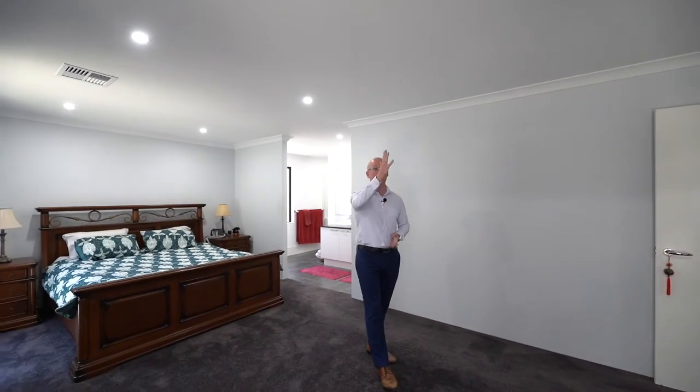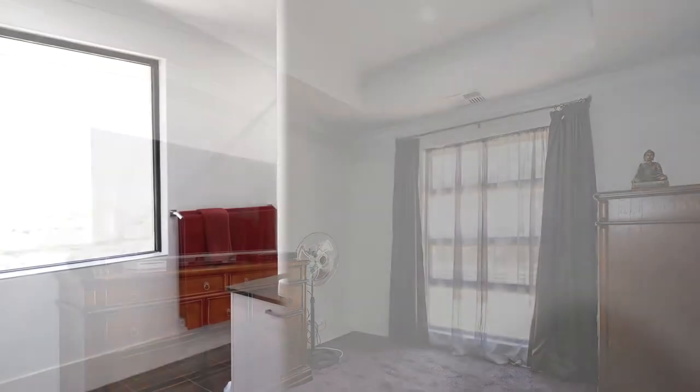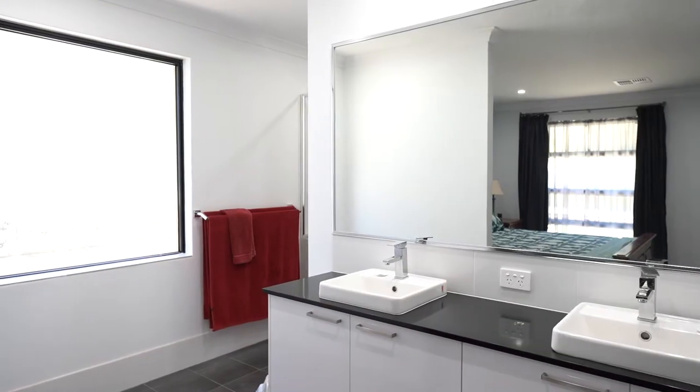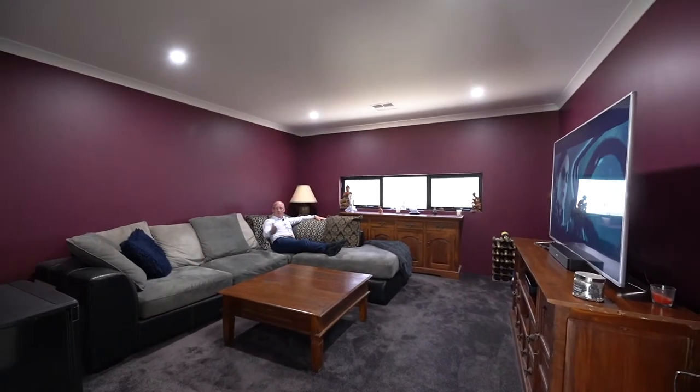How good is this? King-size master bedroom, coffered ceilings, a parent's retreat, and straight through to this resort-quality en-suite right here. And it's not even far to the bar.